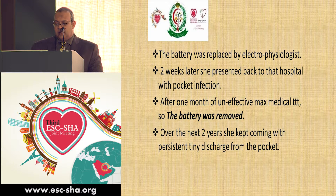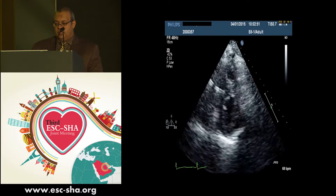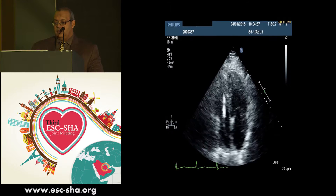However, the patient kept coming and going for the next two years, complaining of a tiny, infrequent discharge from the pocket site. We consulted her electrophysiologist again, who planned for lead extraction. She was referred to a hospital where transthoracic echo and transesophageal echo were done to assess the ICD lead.